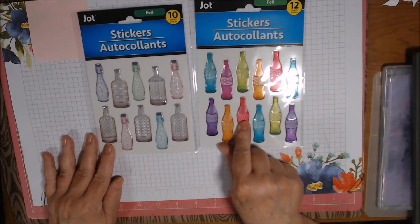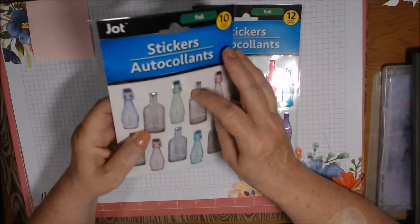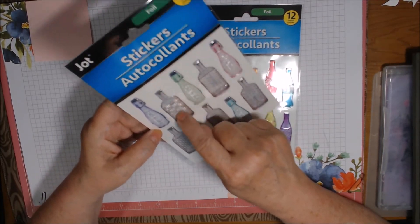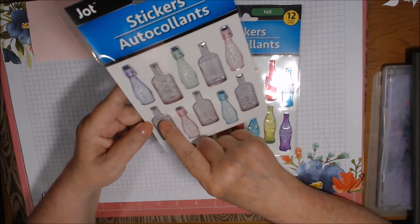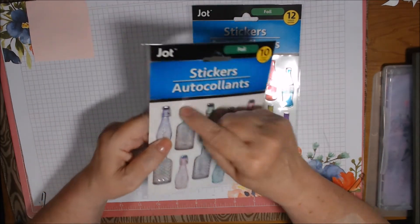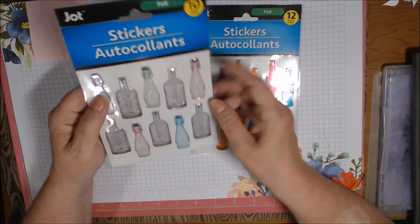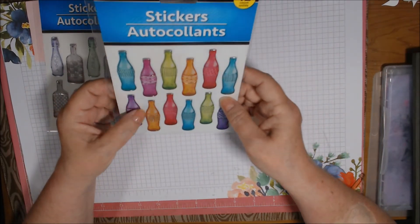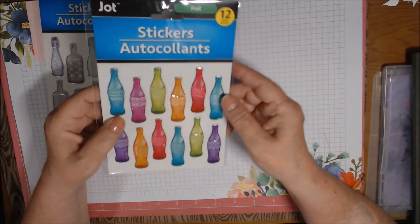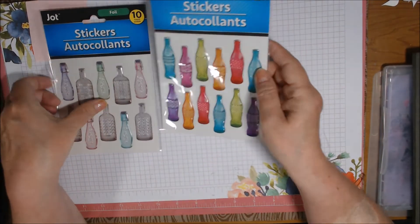I found one each of these - I thought these bottles were really cool. They have a texture to them and they're stickers. This one says 'fresh' and has a basket weave texture on it, this one has more like a chain link fence, and this one is like a herringbone. These say 'fresh' like water bottles with a fake metal closure. And then these look like pop bottles or soda bottles in different colors - they're sort of semi-translucent and I think they would make cool vases on a card.